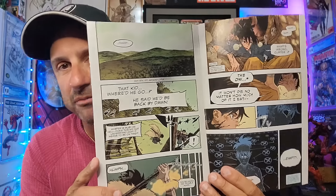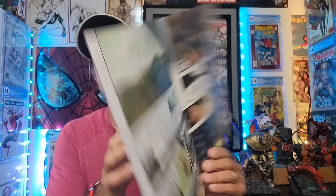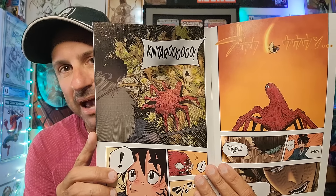Then we have Kid Venom Issue 1. I was really on the fence about picking this up, but it's a new number one and I feel like people are going to want to know if it's good or not. Right from the start it has very much manga or manga-inspired artwork and font. We'll see how the whole thing gets worked into the Marvel Universe.